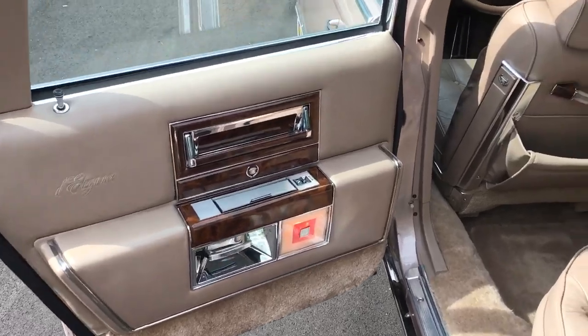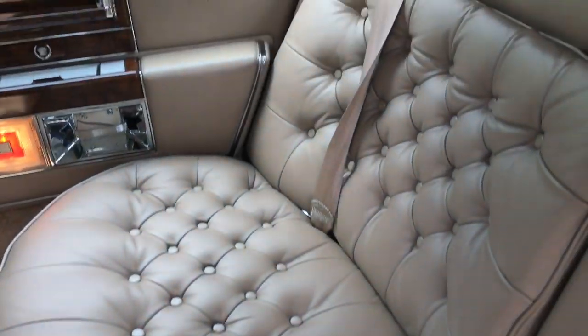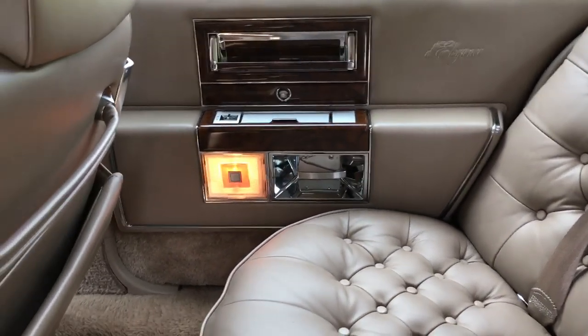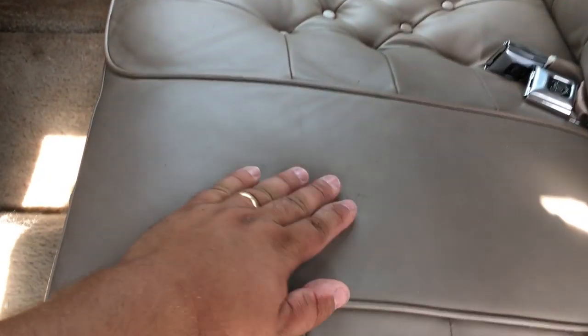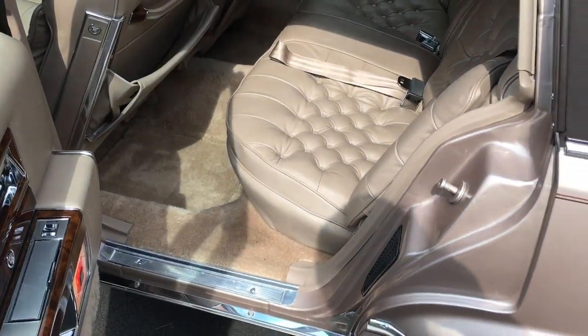This is kind of the last hurrah for Cadillac. When they went to '93 and changed things over, they kind of lost that old-school Cadillac charm. The seats in this car are absolutely phenomenal — super soft leather. It's got the button-tufted seats, which comes in the d'Elegance package.